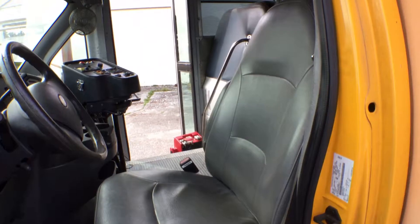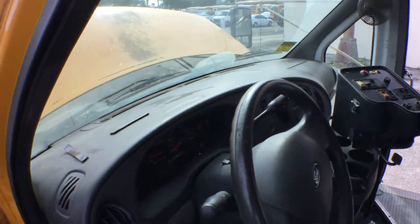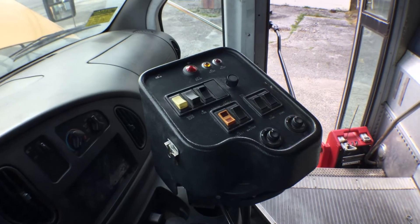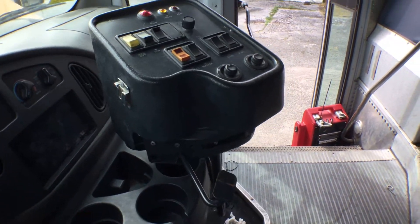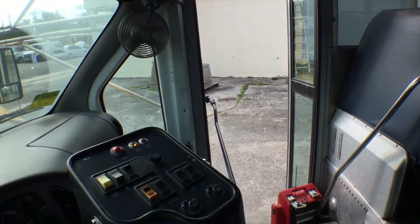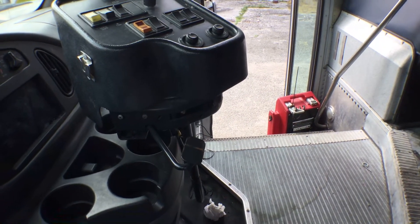The driver's seat is nice. The dash is good. The controller panel is good. It's a manual door opener. It's running off the jump box right now because the batteries are dead.